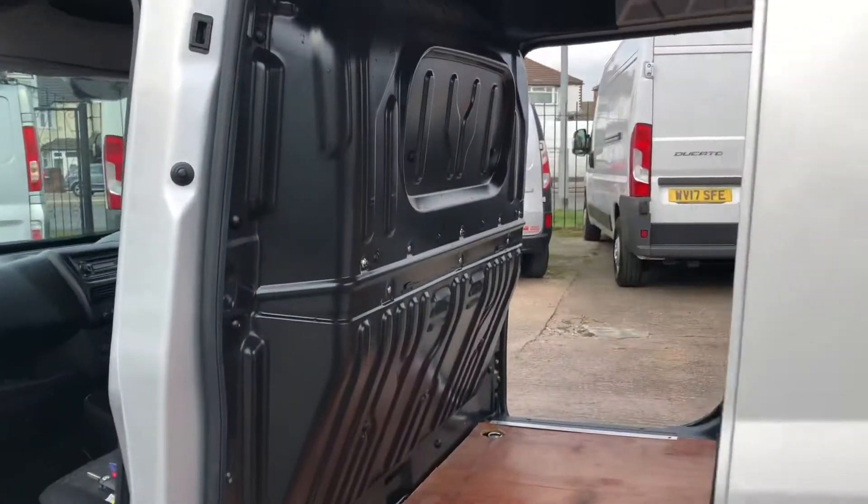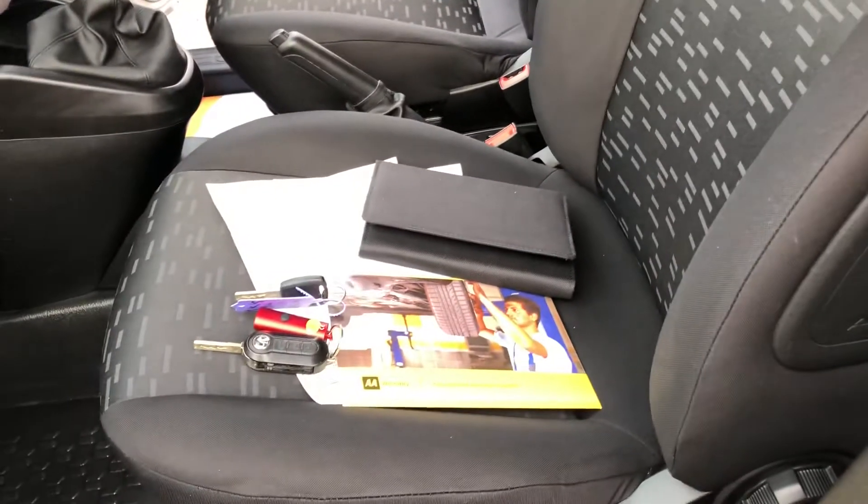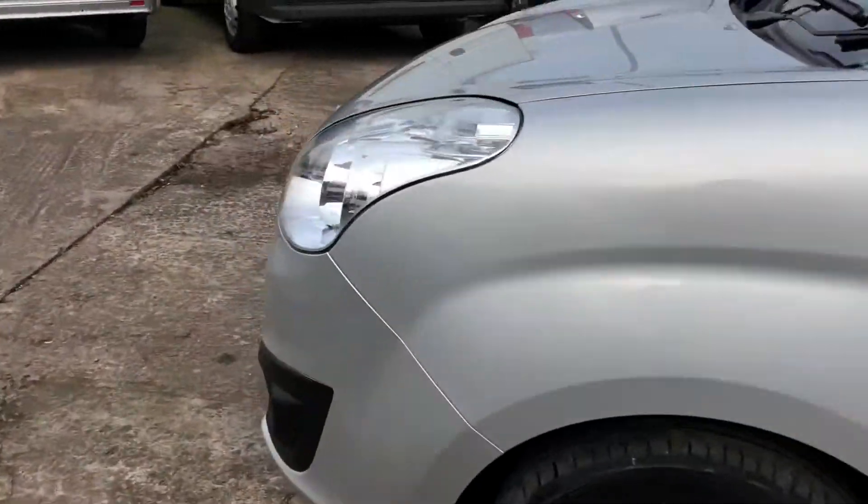It's got twin doors, rear parking sensors, and electric windows. Here's all the documents: full V5, full service history, main key and the spare key. It is the eco model so it also has the stop-start function.